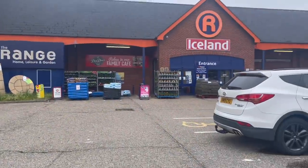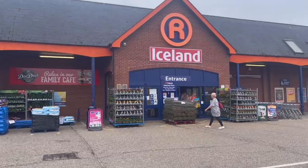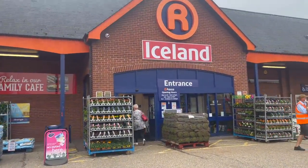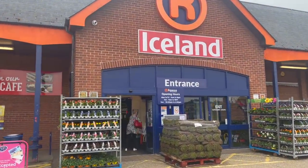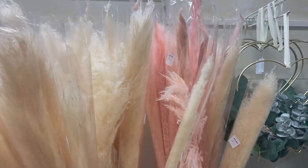I'm at The Range in Colchester — it's a really really good store. I'm actually filming on my phone today, so hopefully the quality is okay. I find the phone is a bit less juddery. They actually have an Iceland here, which wasn't there before — I'm intrigued to find out what they have.